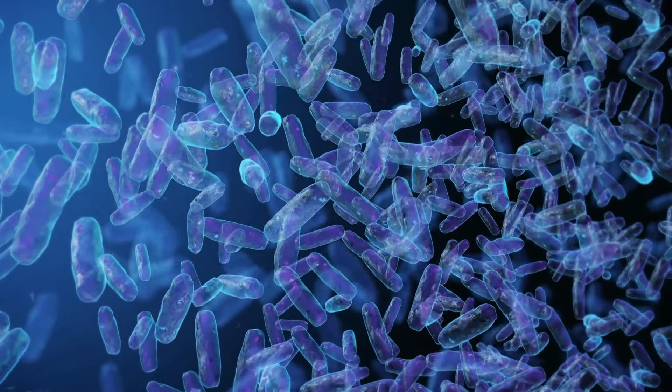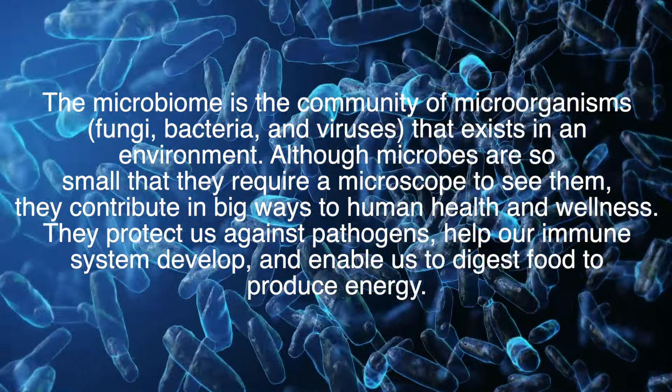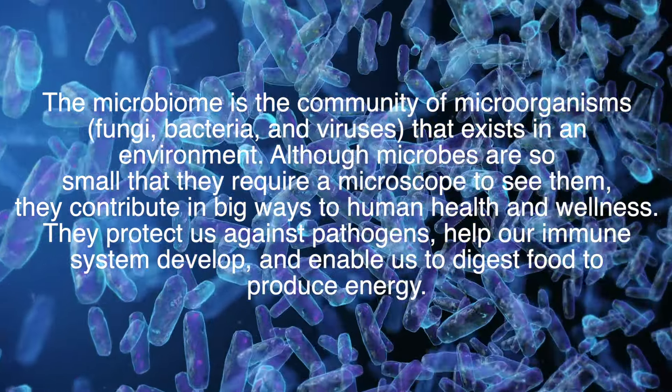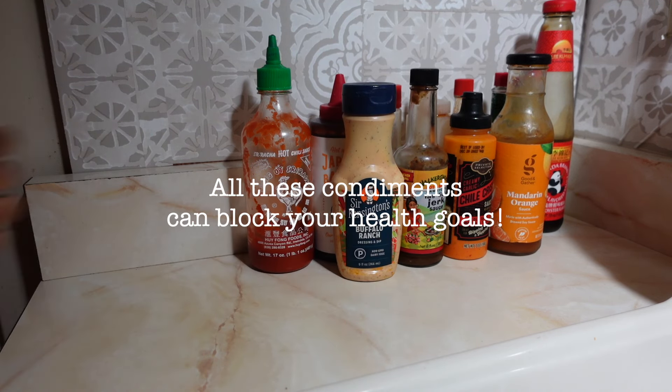In a nutshell, the microbiome is the community of microorganisms such as fungi, bacteria, and viruses that exist in a particular environment. Although microbes are so small they require a microscope to see them, they contribute in big ways to human health and wellness. They protect us against pathogens, help our immune systems develop, and help us break down food to store as energy. Our core microbiome is formed first in our infant years, but this changes over time and can be impacted by our environments, food choices, exercise, and medications.